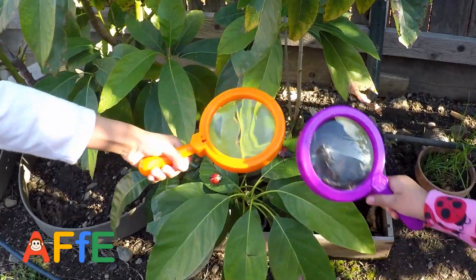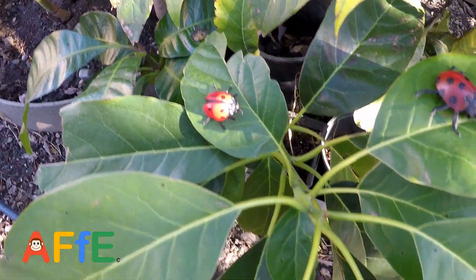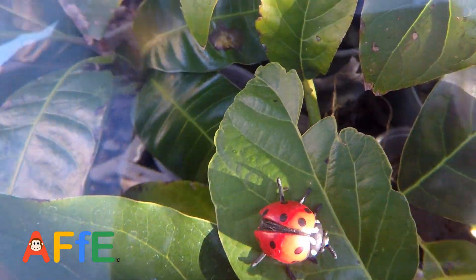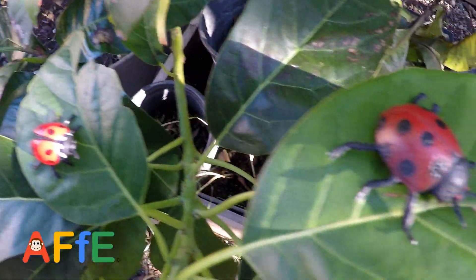Hey look, ladybugs! Ladybugs. Oh wow. So what happens when you put the magnifying glass over the ladybug? Make them look bigger, huh? Yeah. The magnifying makes them look larger, right? Yeah. Oh nice.